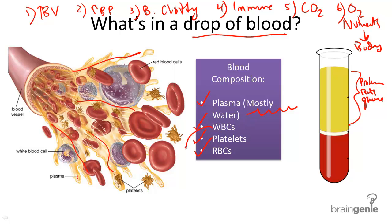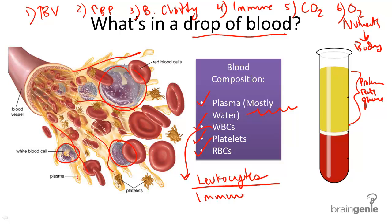White blood cells, as you can see here, are pretty large compared to any of these other cells. They're also called leukocytes, and you'll learn about them more in the immune system videos. They have immune system function — disease-fighting powers. Some engulf other cells. Some white blood cells attack other cells. Some have memory properties or inflammatory properties, among other functions. White blood cells are very small in quantity compared to plasma and red blood cells in your blood, but very important.